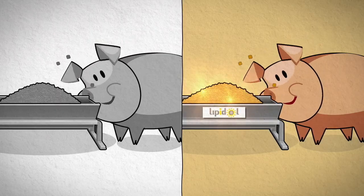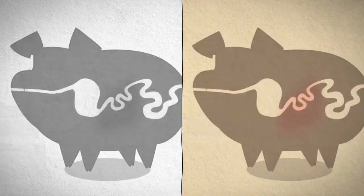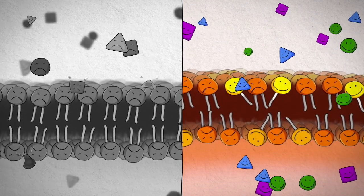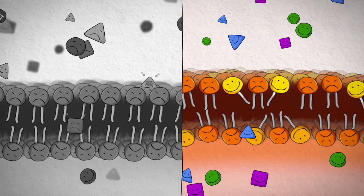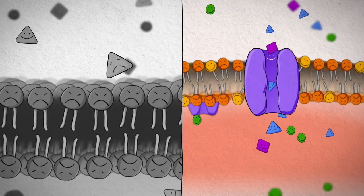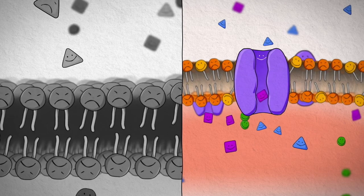To summarize, when you compare an animal's diet with Lipidol to a diet without Lipidol, you can see that Lipidol makes nutrients easier and quicker to absorb into the body. This is due to the structural change it has on the cell membrane and the stimulated transport-related protein channel.